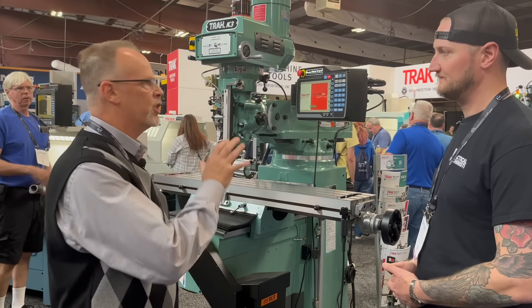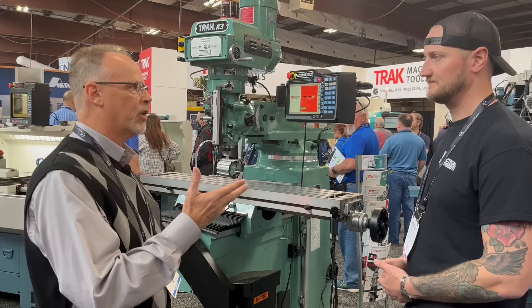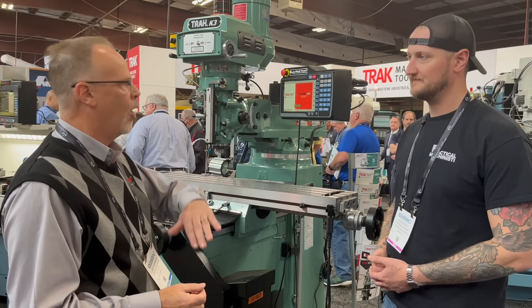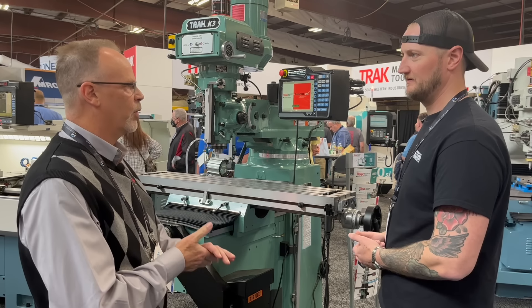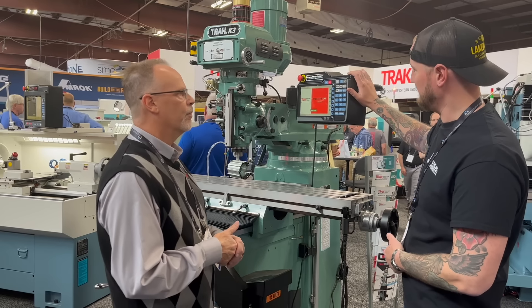From there it goes into bed type mills, which are still open. And then, of course, we have the lathes that work the same way. The great part about it is they can all be used manually and also all be used as CNC machines — you kind of get the best of both worlds. That's what Trak's really known for.